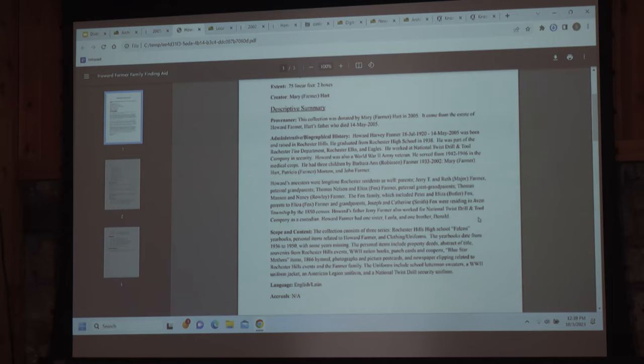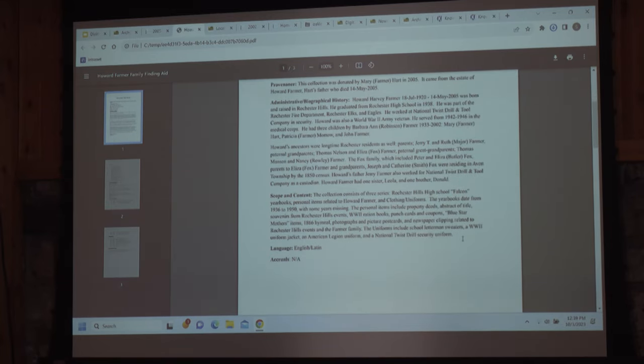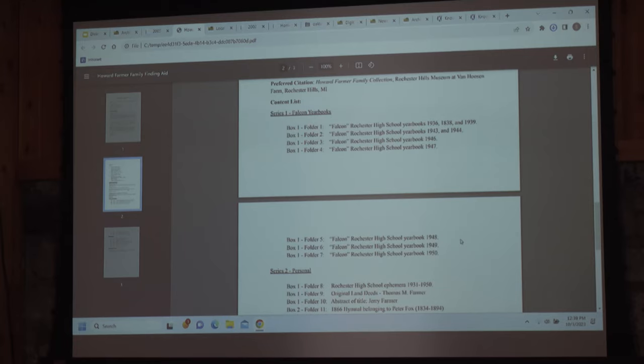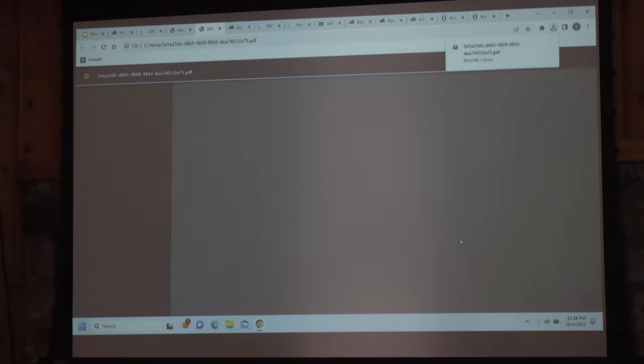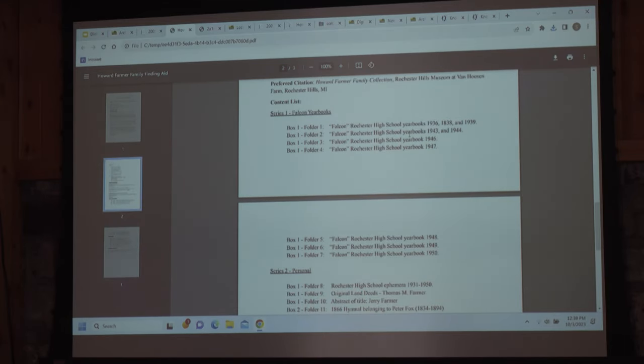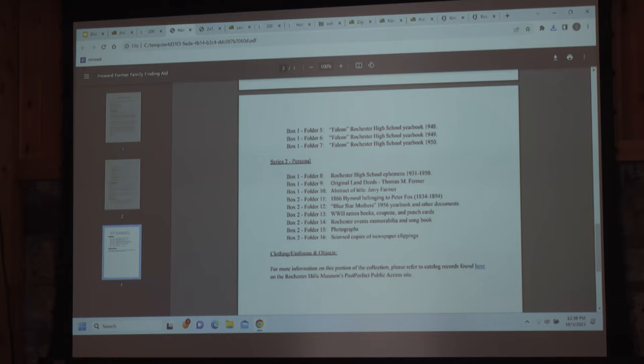This is what our intern was really working on — sometimes the collection just seems very disjointed, and you don't understand why there are all these different pieces. But once you start doing the research, you can see how it all fits together, and we can even start identifying people in photos and adding more of that really important information. At the bottom of the finding aid there is the content list — what is in each box and each folder. If you were looking for Rochester High School material, we're going to have some yearbooks and folder 8 has Rochester High School ephemera.